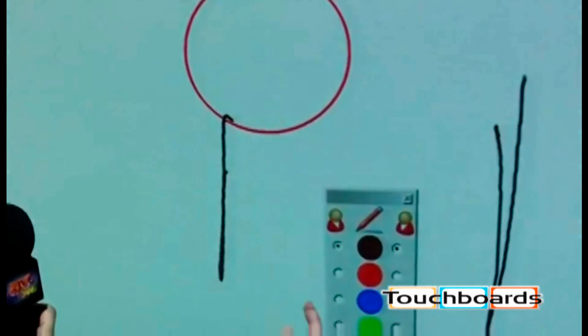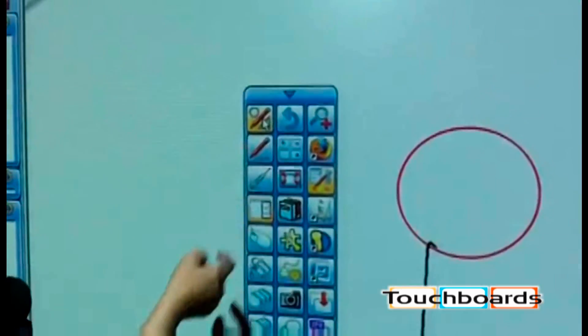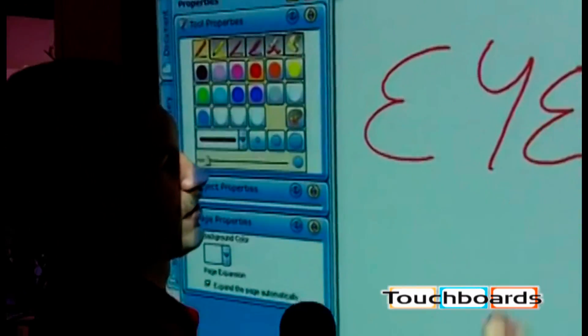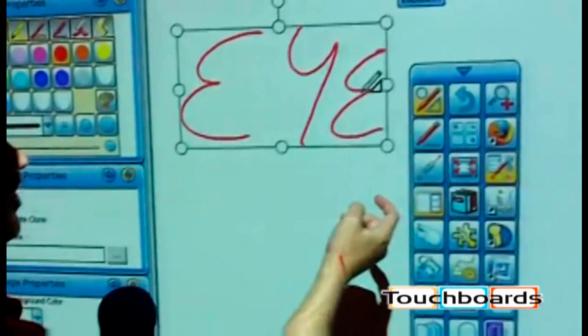You have the ability to not only annotate with two people, but three people in the very next revision of the software. You also have the ability to very quickly go out and search for content on the internet just by simply writing on the board and selecting the content.